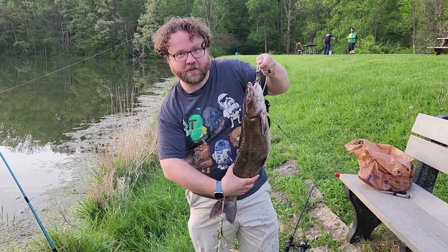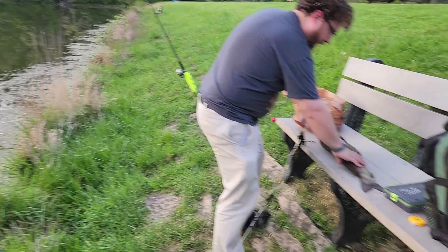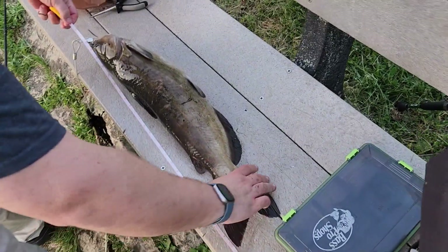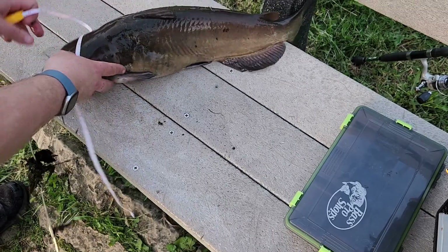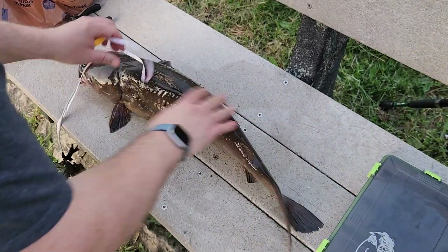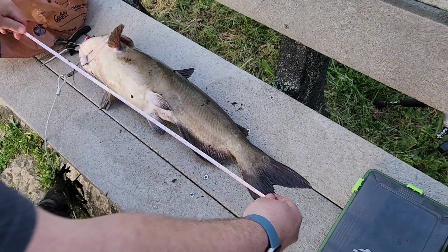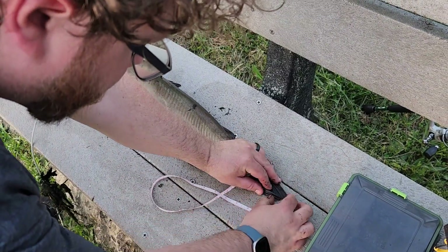So I'm going to measure it, see how long it is. If it's 26 inches, then it qualifies for a program called Fish Ohio where you can get an award. So what you do when you measure a fish, you pinch the tail together — and sometimes they don't want to cooperate.